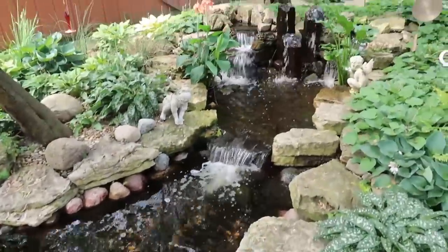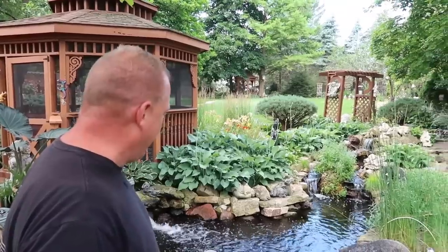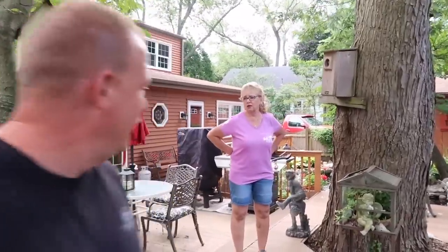We came into a pond that wasn't working at all — it was only dug down about a foot deep. She loved her fish, and all her fish died in the winter. We came back, redug it, and added a biological filter. Are you happy with George? I love it — this isn't a waste.